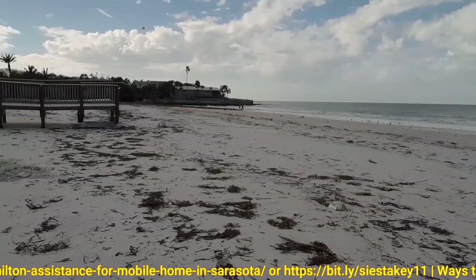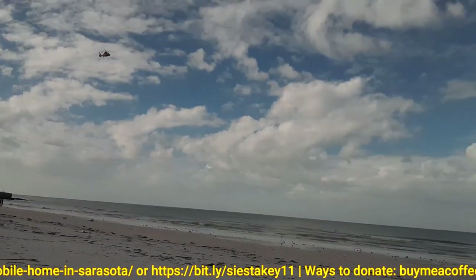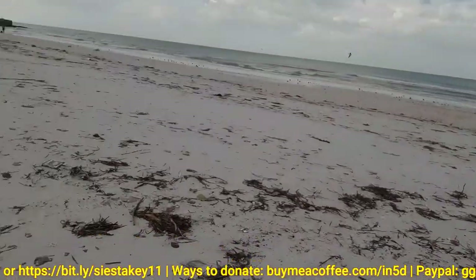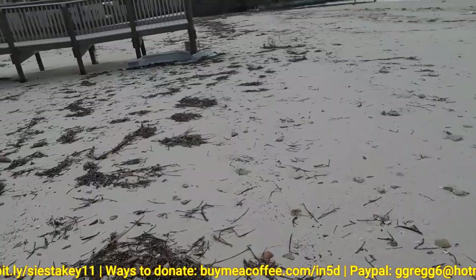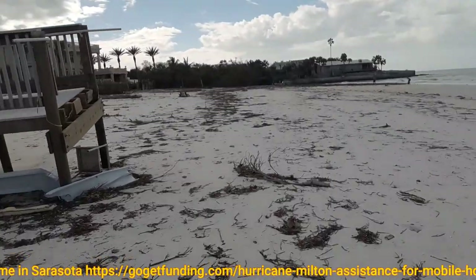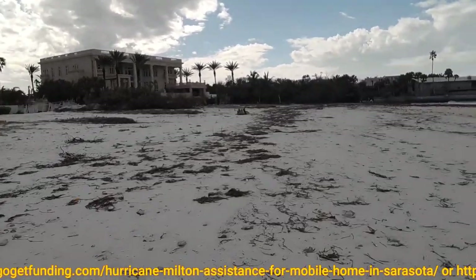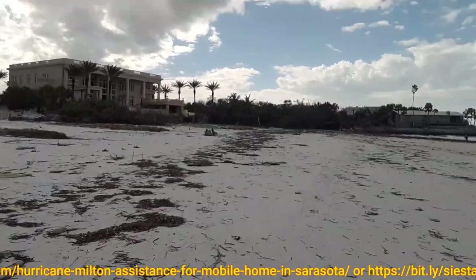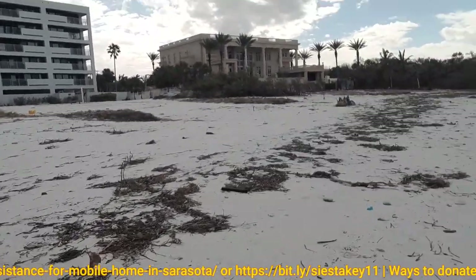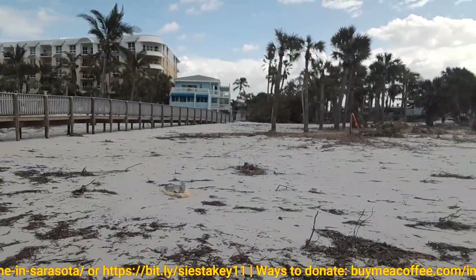Yesterday I saw a couple of Chinook copters that flew in. Those are used to bring in military — that's never a good thing. You don't want to see that. But if you live in Sarasota, you'll see the Chinook copters that were flying around yesterday.